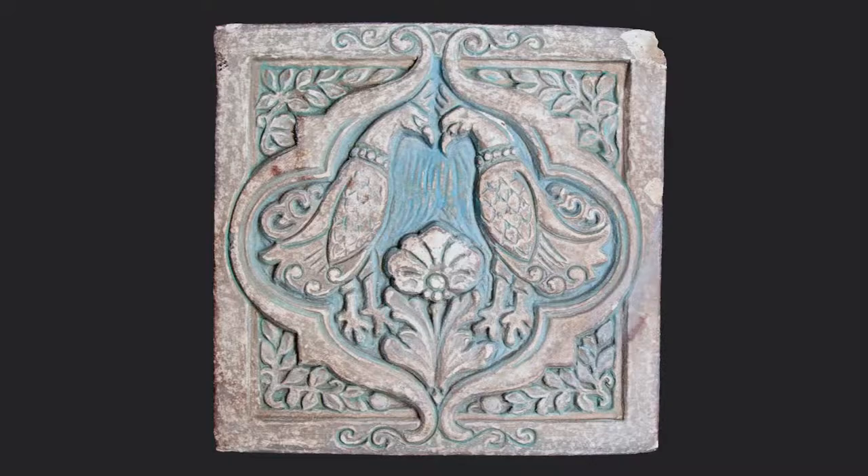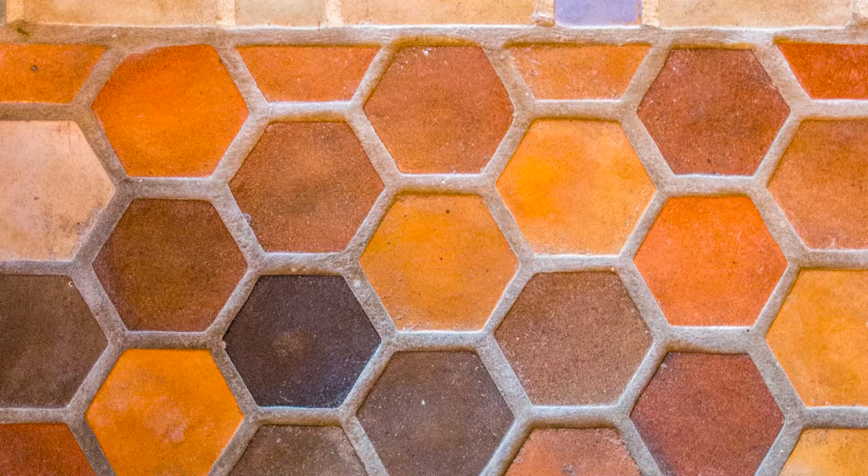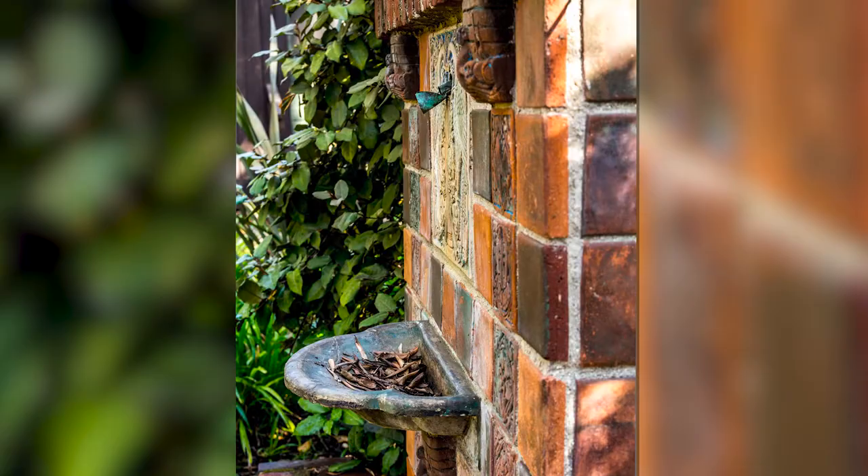Today, we are spotlighting Ernest Batchelder, who is renowned for the distinctive softly-hued tiles his firm produced during the early 20th century. These tiles, which adorn public, commercial, and private buildings all throughout North America, are icons of the American arts and crafts movement.